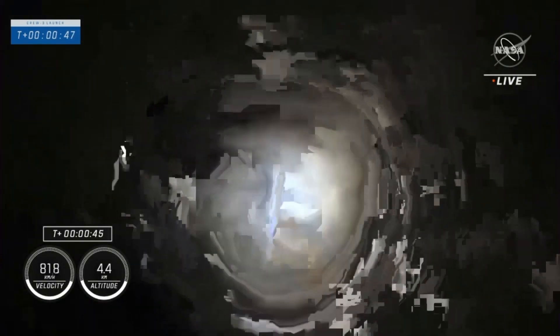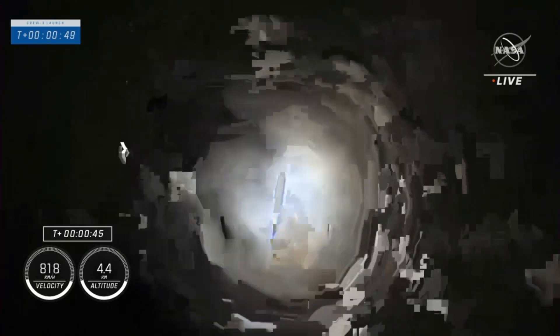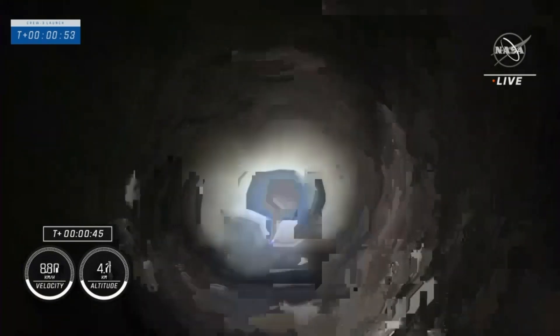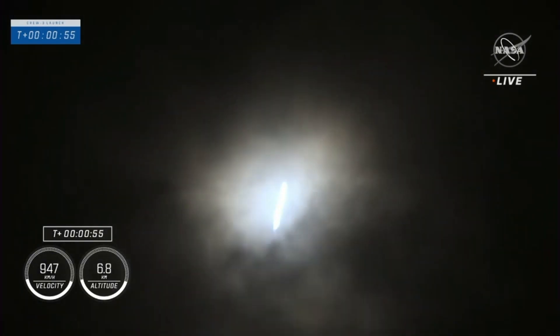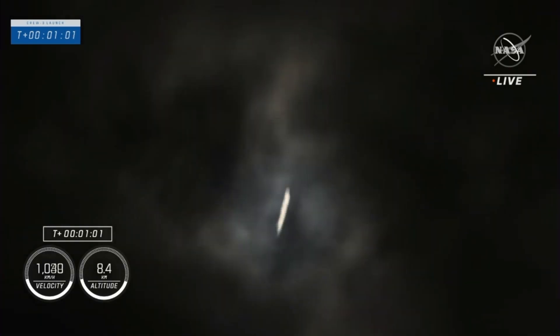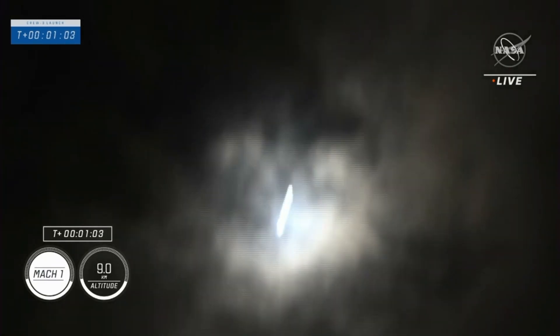Stage 1 for all of them. And we're under the throttle bucket in preparation for Max-Q. And we're under the throttle, the engines back up.